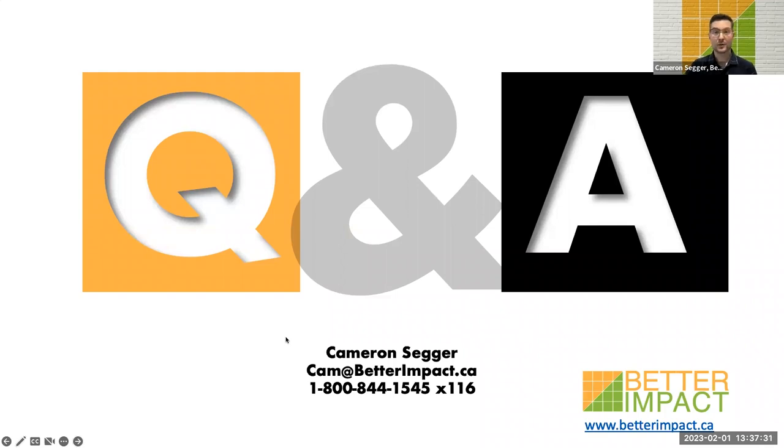With that, I'll open up the floor to Q&A. You can use the chat to type your questions in or try raising your hand. Questions may be about the VMS selection journey or Better Impact software. If you don't get to ask your question today, please contact me afterwards at cam@betterimpact.ca or call 1-800-844-1545, extension 116. I work in the Eastern time zone.